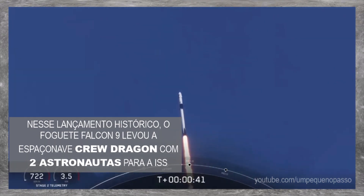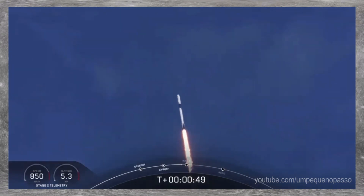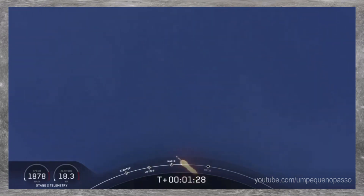Falcon power geometry nominal. M1D throttle down. We're throttling down to get ready for the period of maximum dynamic pressure. We're in the throttle bucket. Reports say all systems are go.